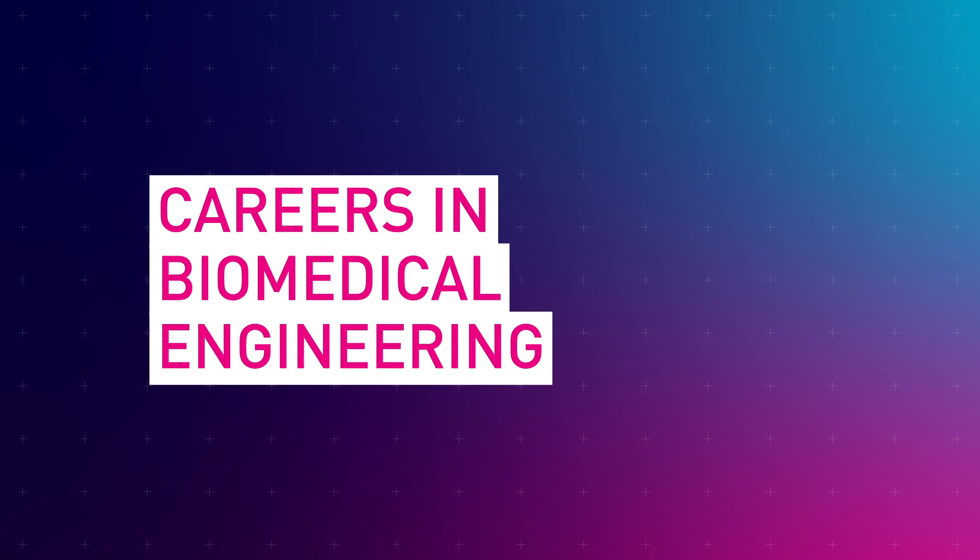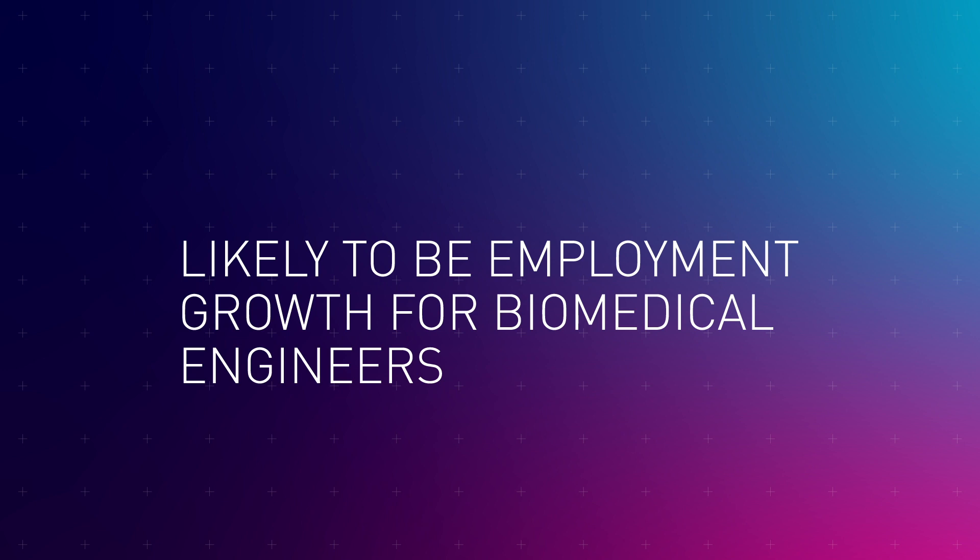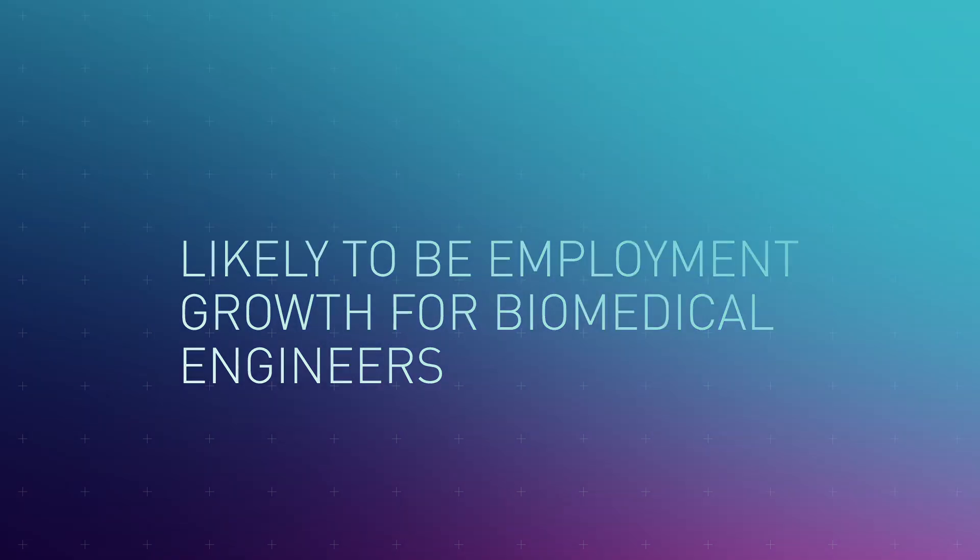A career in biomedical engineering will be very rewarding, enabling you to make a positive difference in people's lives. This fast-growing industry is likely to see continuing growth because of the exciting possibilities brought about by new technologies and their applications to medical equipment and devices.